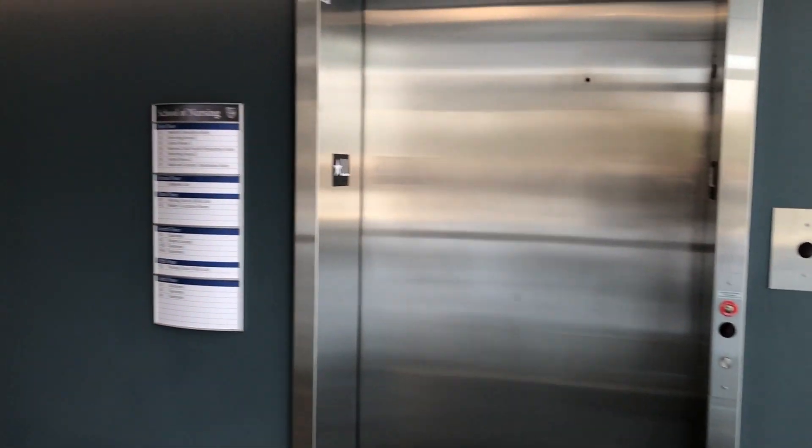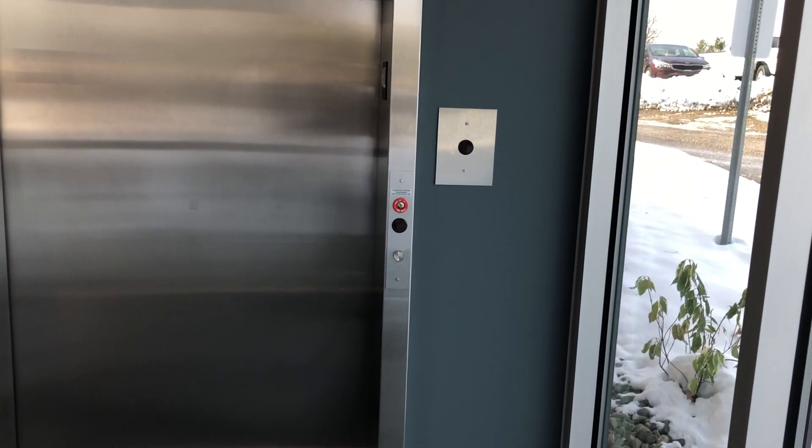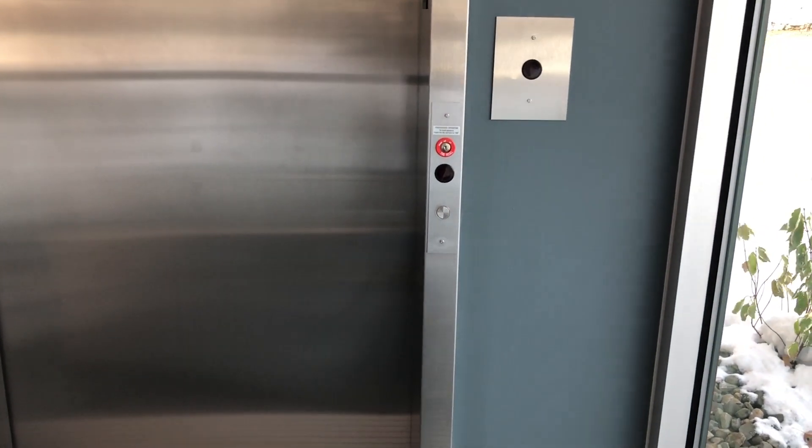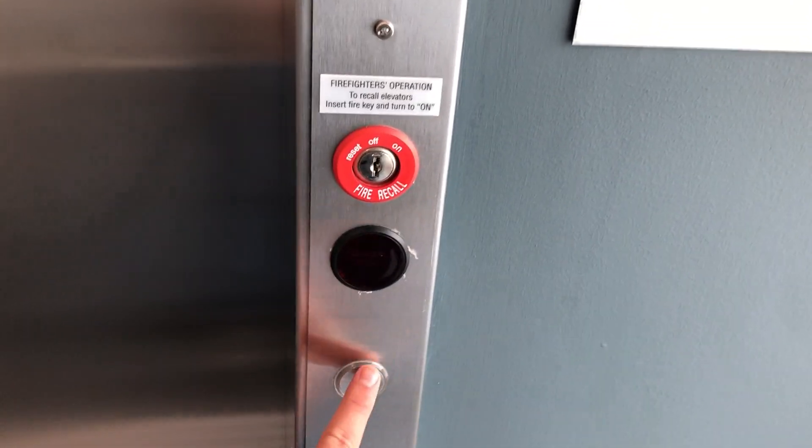This is the elevator at the School of Nursing at the Sisters of Mercy Mother House at Mercyhurst University in Erie, Pennsylvania. This is a brand new Otis Emeril Hydrofit installed earlier this year, 2022, and entered service.